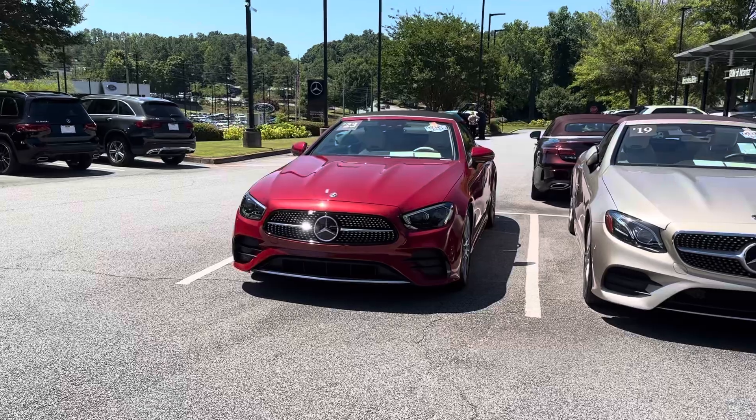Hi Christine, this is Ryan Lander of RBM of Atlanta. It's been great speaking with you. I wanted to show you the 2023 E450 Cabriolet we've been talking about.